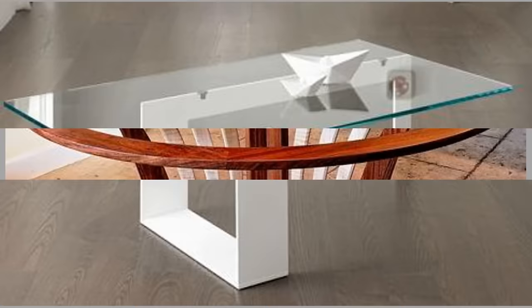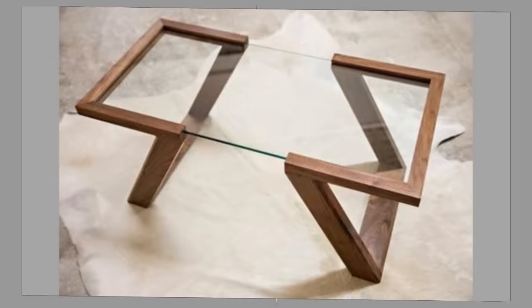Since the beginning of time, glass has been the perfect material for a multitude of household items such as dining room tables. Although this medium is quite fragile in most cases, it can also be tough enough to hold the most lavish of dinner parties.